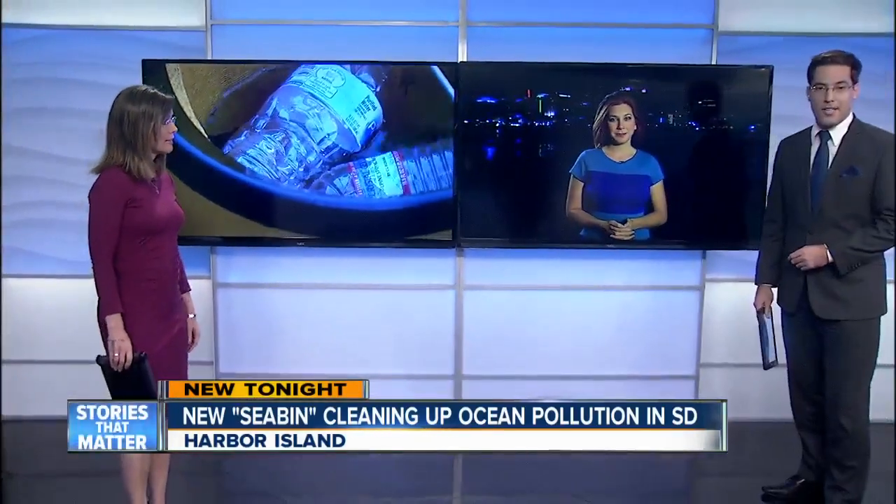New tonight, a new device is cleaning up San Diego's so-called Scum Alley. It's being tested at Harbor Island. 10 News reporter Bree Steffen saw it work tonight and the big difference it's already made.